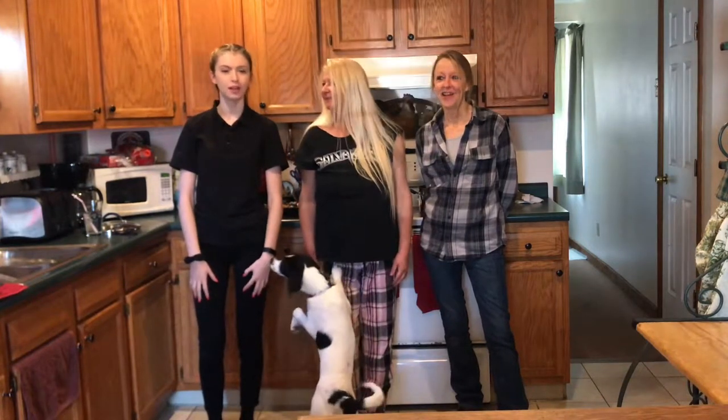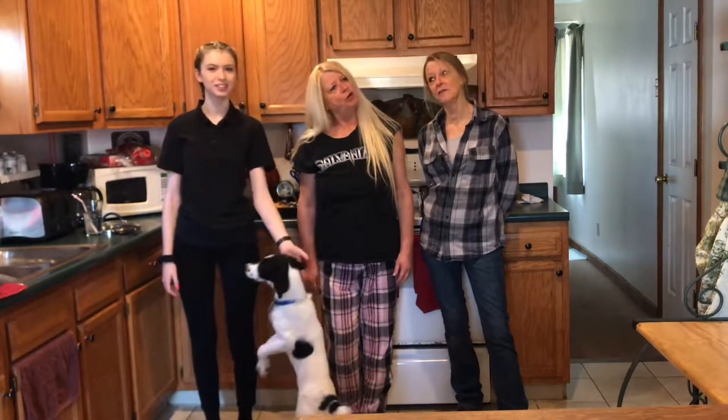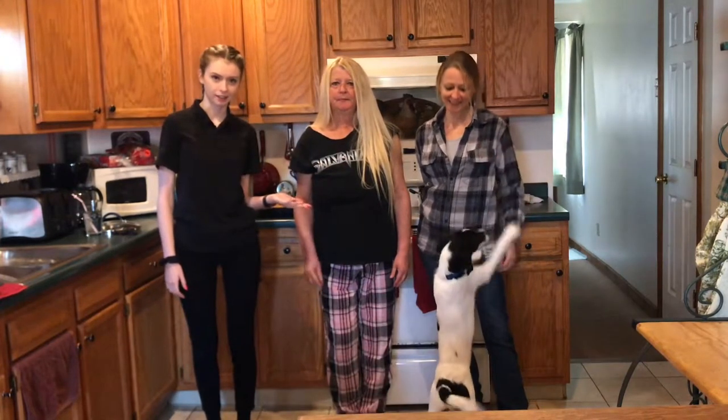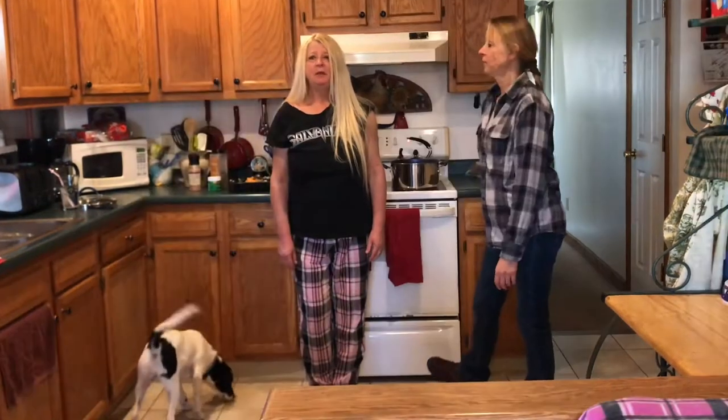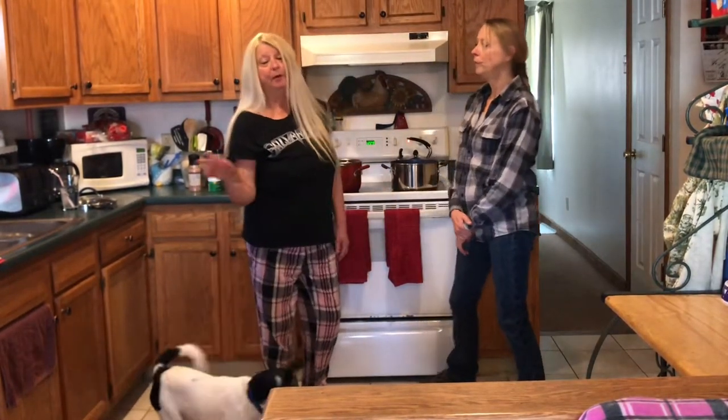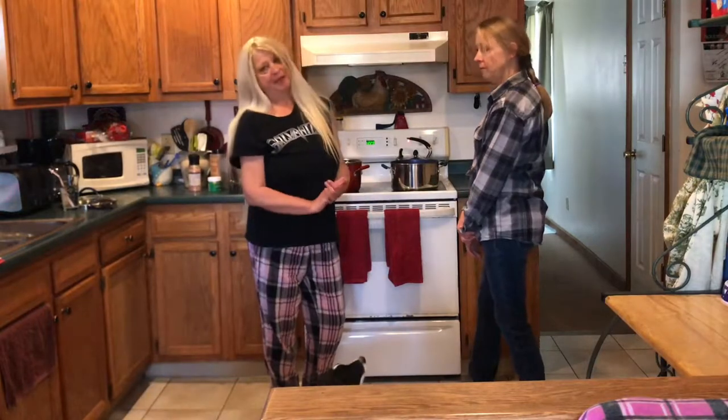Hi everyone, welcome back to the Block Island Crew! In this video I have my mom, my aunt Kathy, and Linda. Today we're going to do something with all the leftovers that I know you all have in your refrigerator from Thanksgiving. So today we're going to make soup with the turkey leftovers.